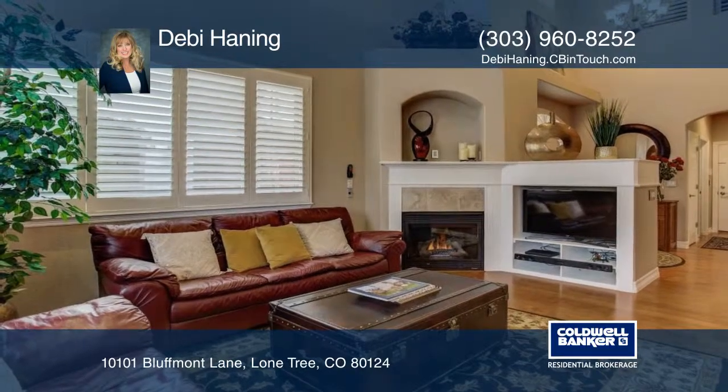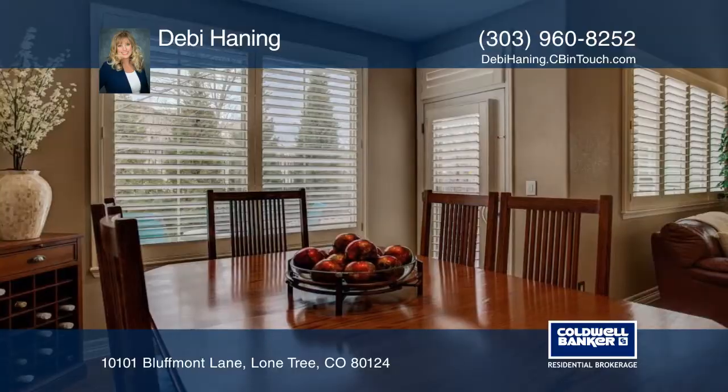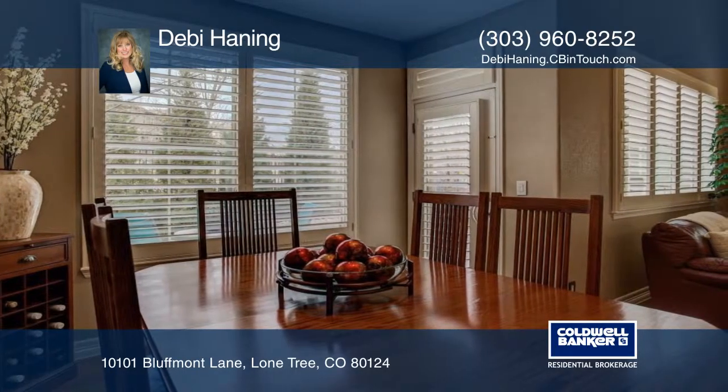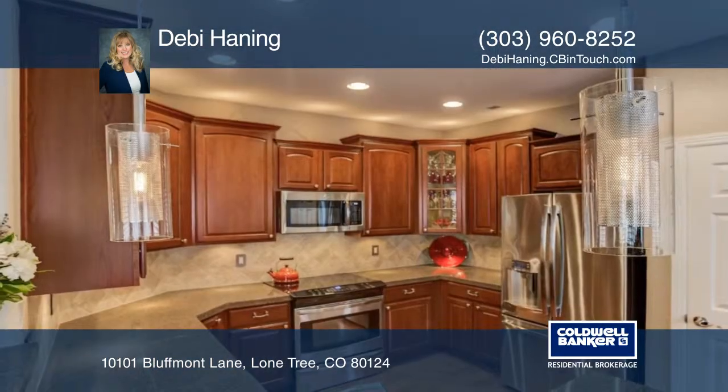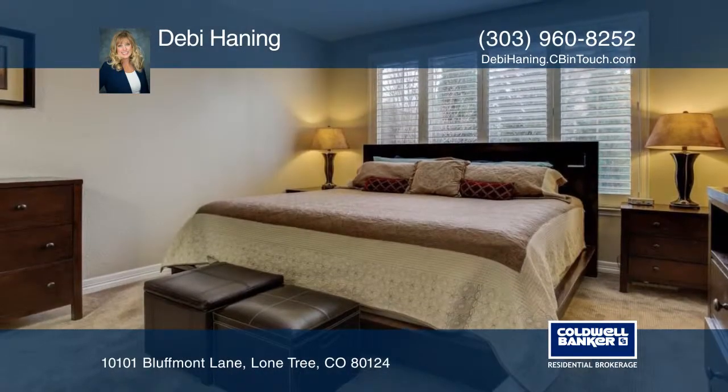Check out this beautiful home with a main floor master suite. Inside you'll find three bedrooms, three baths, and quality finishes including Brazilian cherry floors, cherry wood cabinets, plantation shutters, and more. Perfectly located near the Bluffs Regional Park, Lone Tree Arts Center,